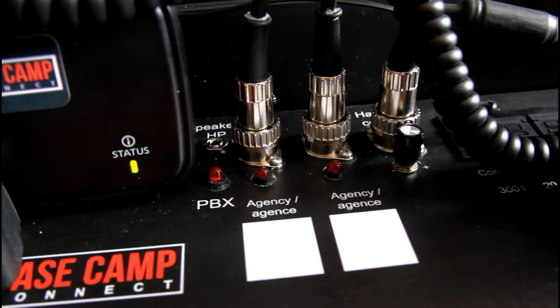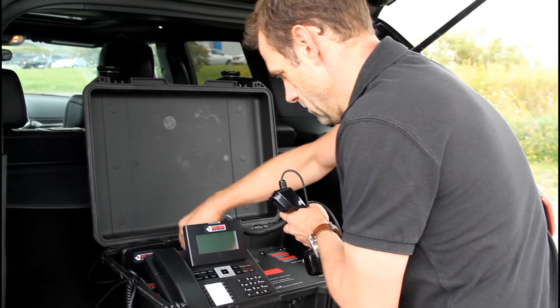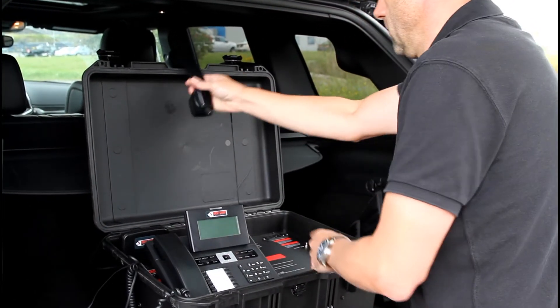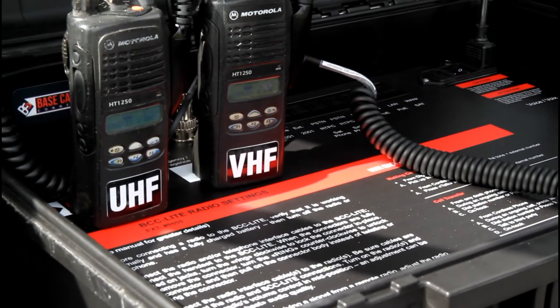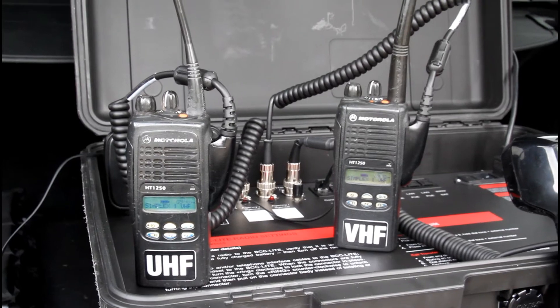There is also a 2-radio interoperability module in this Basecamp Lite, along with a handset for the operator. This allows you to patch any type of radios together working on different frequencies and instantly have a common channel. You can also transfer calls to the radios to have phone-to-radio communication.